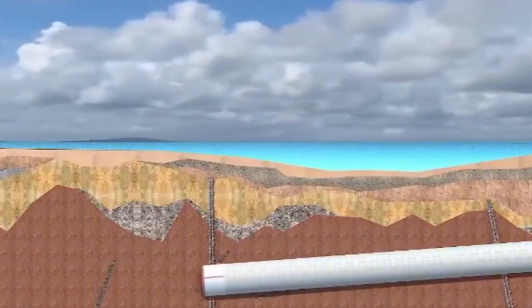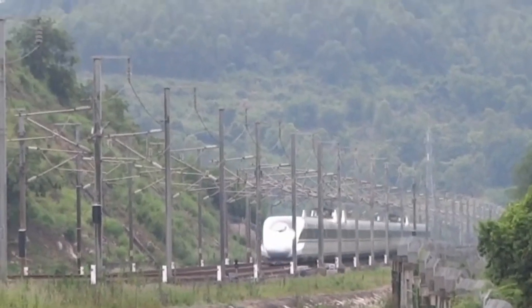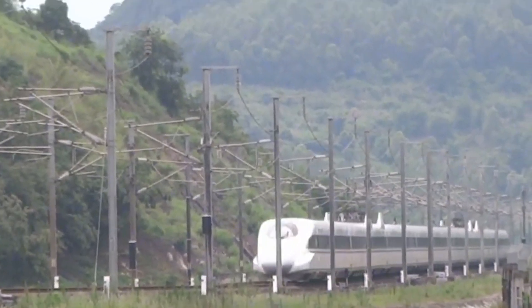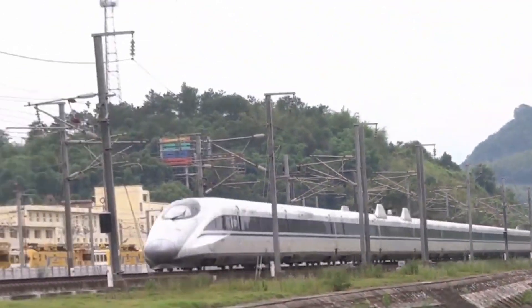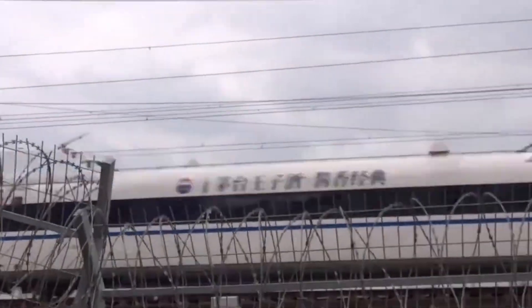And how did China successfully build this miracle project? This video will reveal what methods Chinese builders used to overcome difficulties and build this submarine high-speed rail tunnel.